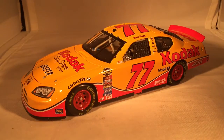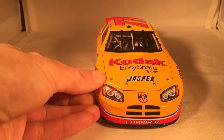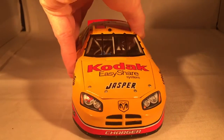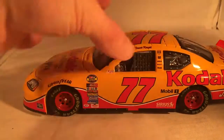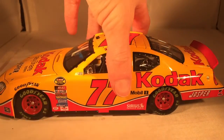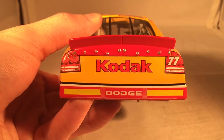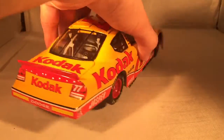It's a very nice Kodak paint scheme — just a nice simple and clean Kodak car. The kind of stuff I like. Let's do a quick 360 of the car. This does still have that sparkly yellow paint that some of the Kodak cars later had, especially the Penske ones. This is his rookie car, so there you can see the rookie stripes on the back.